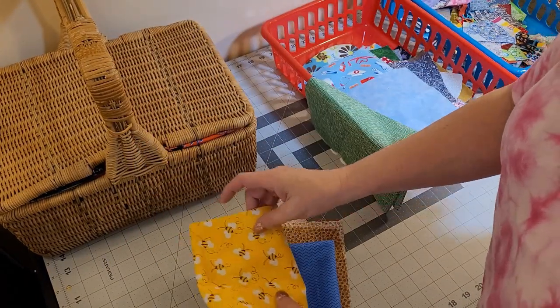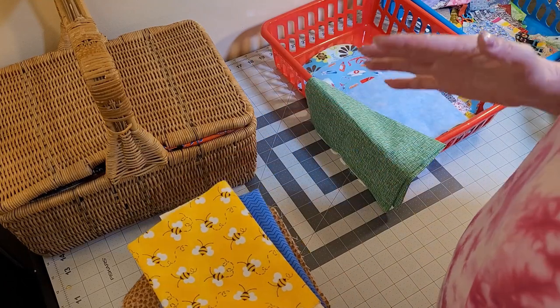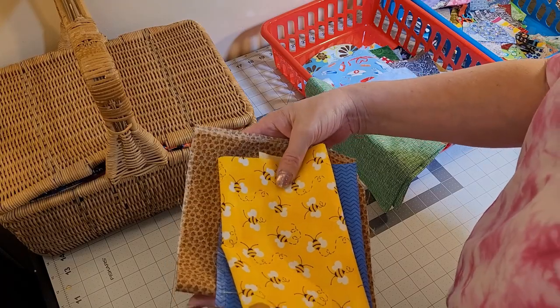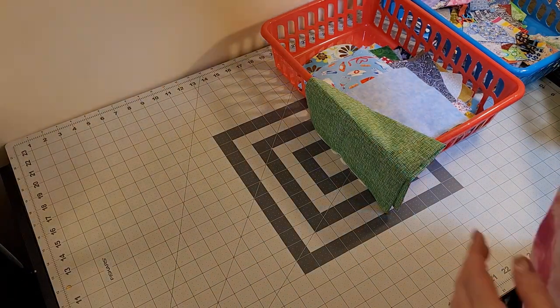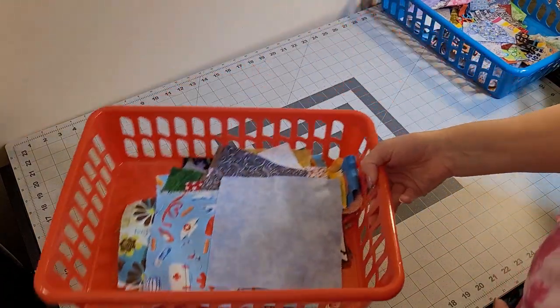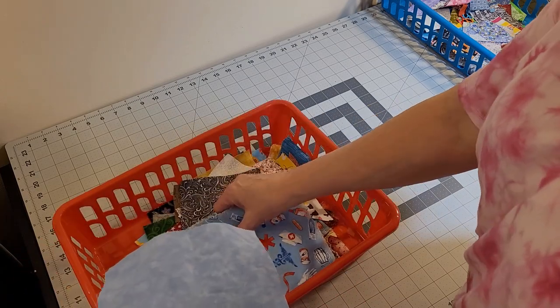These are good for — some of them will line a coin purse. Some of them are big enough to line one of my open wide zippered bags. It just depends on the size. Then there's another one that goes in there. And then I have these pieces that aren't big enough for that.